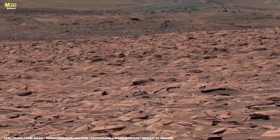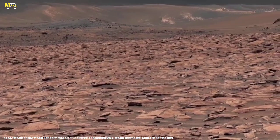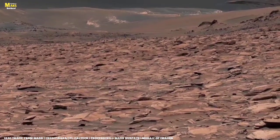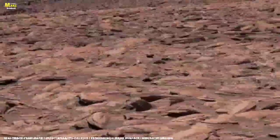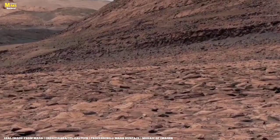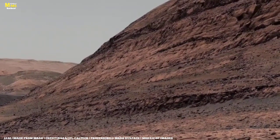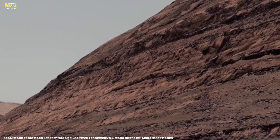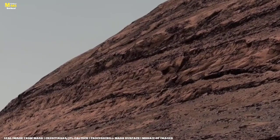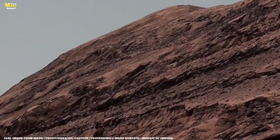Look closely at the horizon in this region. The landscape appears still, untouched, frozen. But this calmness is deceptive. Mars has one of the most extreme climates in our solar system. Daytime temperatures can rise enough to warm the surface, but when night falls, the planet plunges into cold so deep it could shatter steel. This constant cycle of heating and cooling acts like a silent hammer — a hammer that swings slowly but never stops. These temperature swings cause the rocks to expand and contract. Over thousands of years, tiny cracks form. Over millions, those cracks deepen, until finally the rocks break apart into the thin layered fragments we see today.